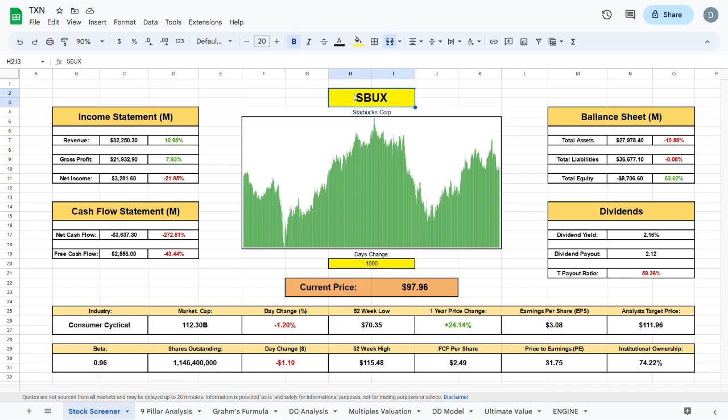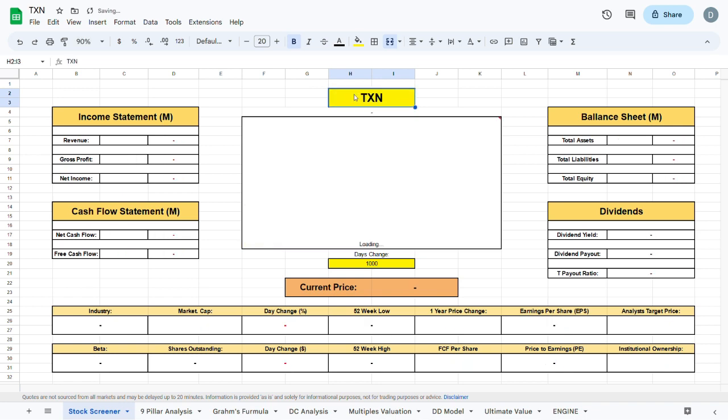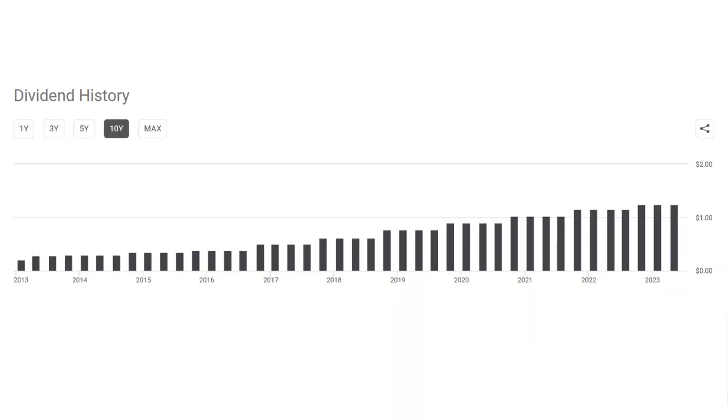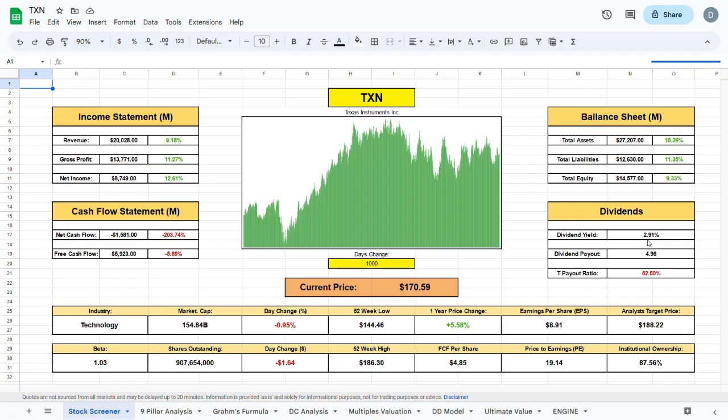When we jump to the stock screener and plug in ticker TXN, all the metrics show up automatically. The dividend yield for Texas Instruments is sitting at 2.91%, with a dividend payout of $4.96 and a trailing payout ratio of slightly above 50%. Looking at their dividend history, Texas Instruments has been steadily increasing dividends over the past 10 years — a great sign for value dividend investors. Institutional ownership sits at 87.56% and beta is slightly above one, meaning volatility is very similar to the overall market.